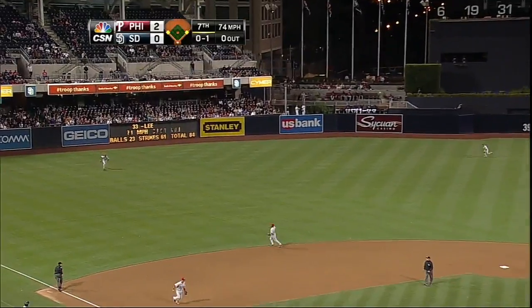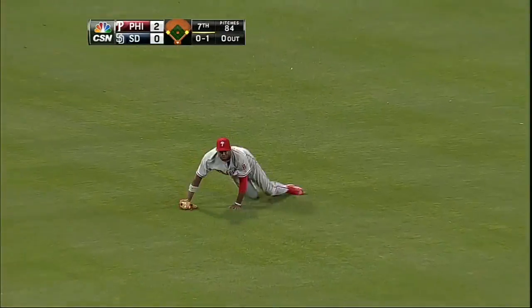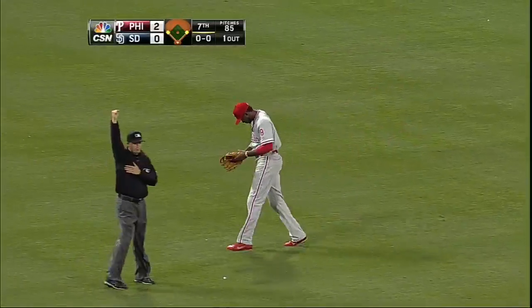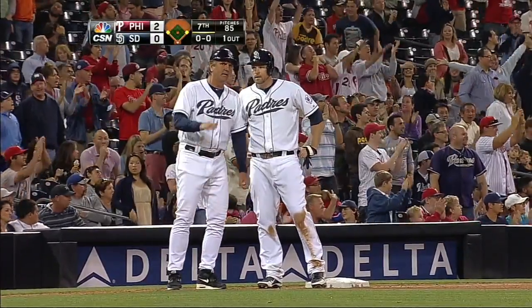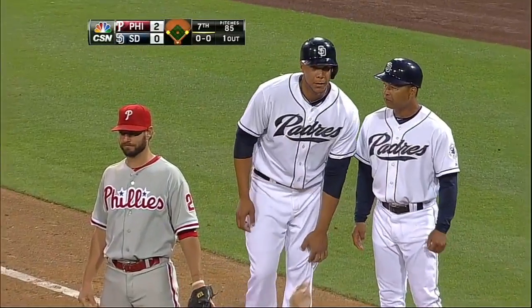The ball lifted in the air, shallow left field, going out. Rollins coming in, Brown coming in — he dives and he made the catch, and nobody will advance. Wow, what a play by Dominic Brown. Headley goes back to third and Blanks goes back to first.